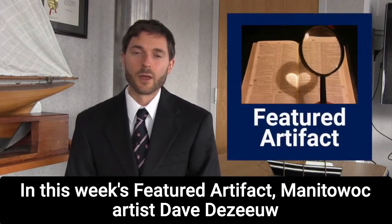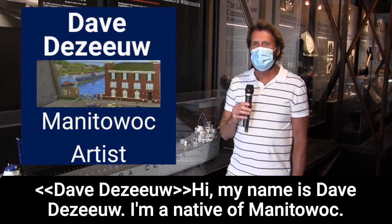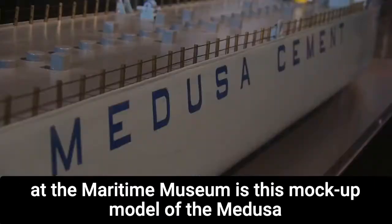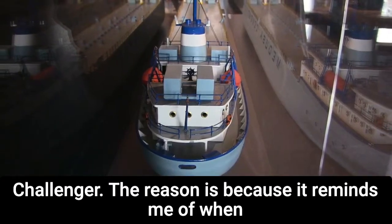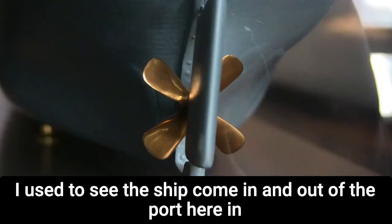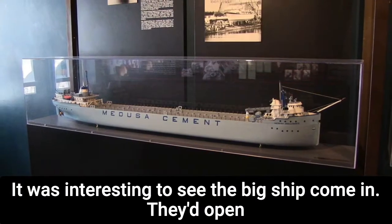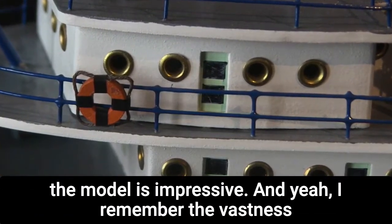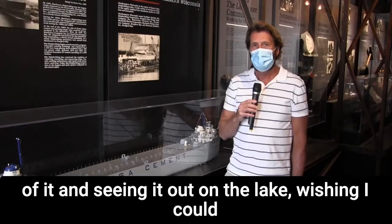In this week's featured artifact, Manitowoc artist Dave Deseo talks about his favorite piece in the museum. His favorite exhibit is the mock-up model of the Medusa Challenger. It reminds him of when he was young — he used to see the ship come in and out of the port in Manitowoc. They'd open up the bridges for it and it was impressive. Looking at the model brings back memories of the vastness of it out on the lake, and wishing he could ride on it someday.